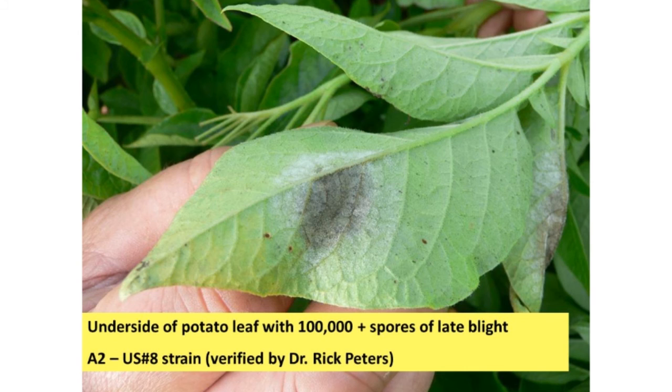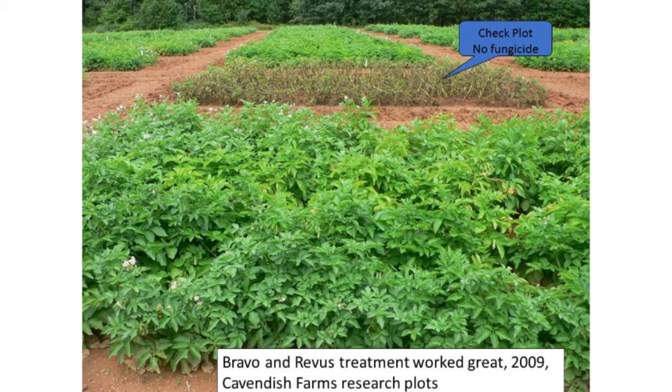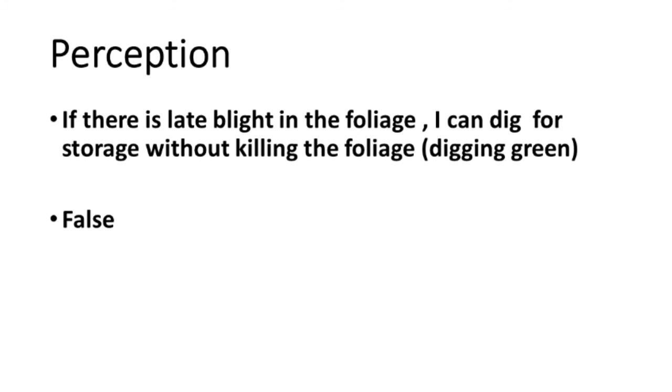Late blight is a very serious disease of potatoes. On the bottom side of an infected leaf, as many as 100,000 spores can be produced in one day, blowing for miles and infecting potatoes. If there's late blight in the potato foliage, some people think they can dig and store without killing those spores first — that is very dangerous. You should make sure the foliage is dead, because late blight spores on the bottom of the leaf can only live for a day or two in hot, dry conditions. The last thing you want is viable spores rubbing on potatoes as they're coming into the harvest equipment.